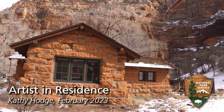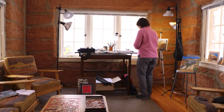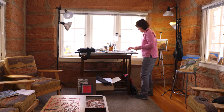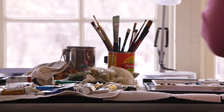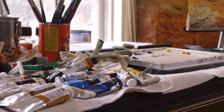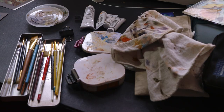My name is Kathy Hodge. I'm the Artist in Residence in Zion National Park. I've been applying to the Artist in Residence programs in the National Park since 1993. I started applying for this residency in 2013 and almost every year applied again.